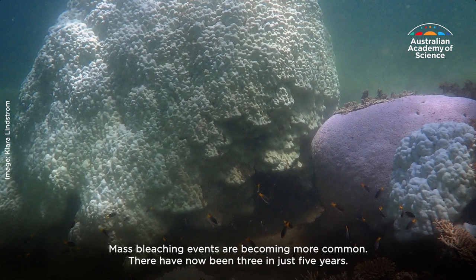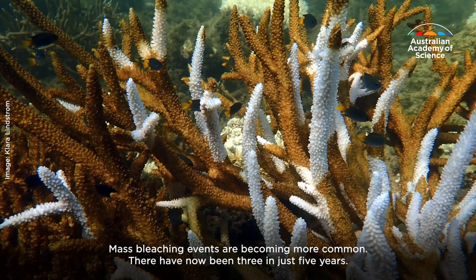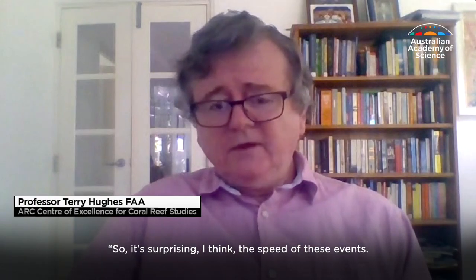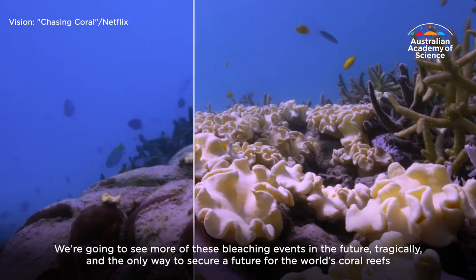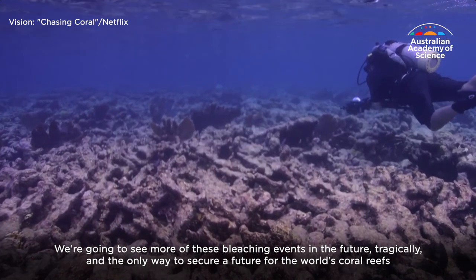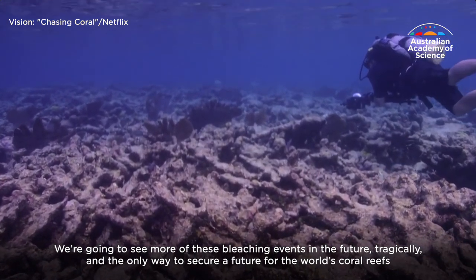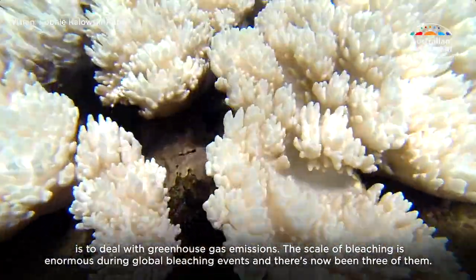Mass bleaching events are becoming more common — there have now been three in just five years. It's surprising, I think, the speed of these events. We're going to see more bleaching events in the future tragically, and the only way to secure a future for the world's coral reefs is to deal with greenhouse gas emissions.